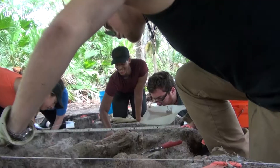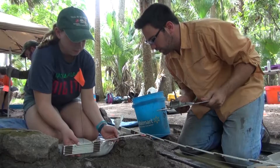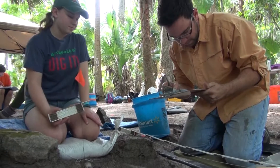We're doing really important work out here that is research in its own right, but it's also really important to remember that this is also a classroom. These students are practicing being anthropologists and archaeologists, and hopefully they get to walk away with some intangible lessons that we couldn't even plan for.